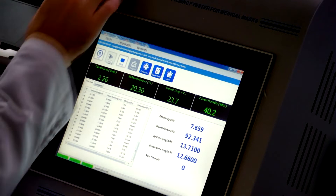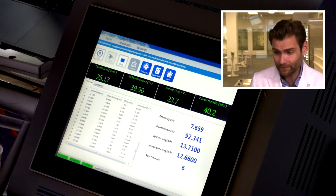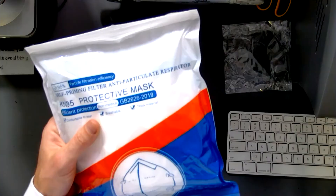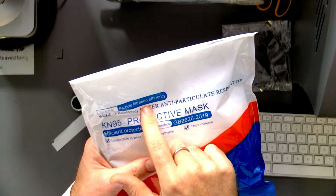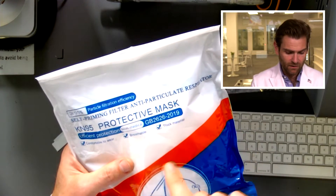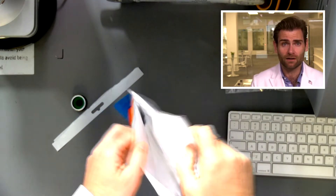You can let it rip. This is a PFE machine — a particulate filtration efficiency machine. Check out that link if you want to find out more about how it works. Let's talk about apow. We don't have the listing to go on, but they're making claims right there: 95% particle filtration efficiency, KN95 protective mask, efficient protection, and they're citing GB 26262019 — the Chinese standard for masks.